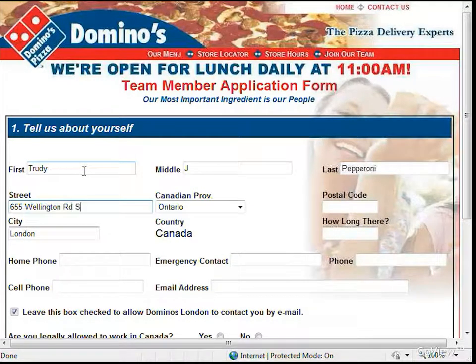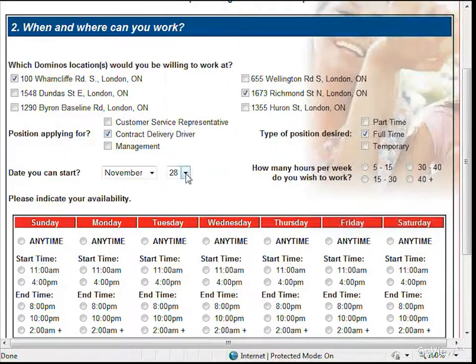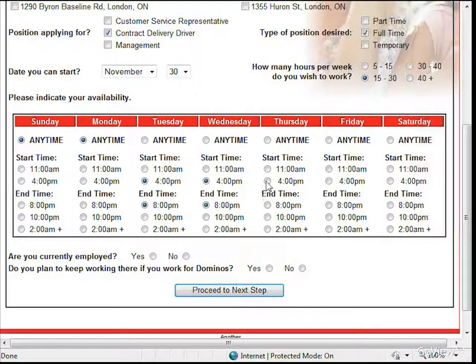Welcome to dominoesjobs.ca, an online job application system custom designed for Domino's Pizza by Visual Image Productions of London, Ontario. Combined, my business partner and I have over 14 years experience working with Domino's Pizza as contract delivery drivers. This is software written for Domino's by Domino's team members.